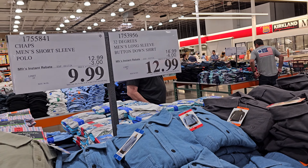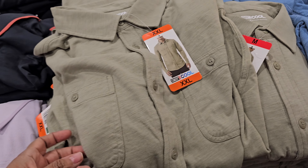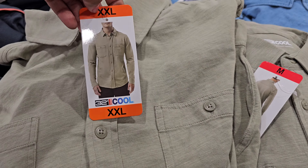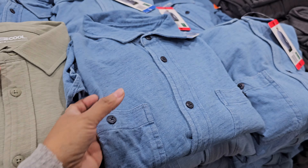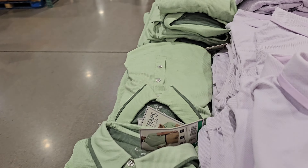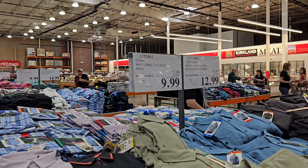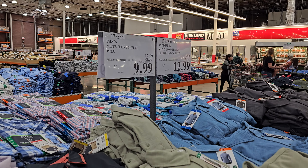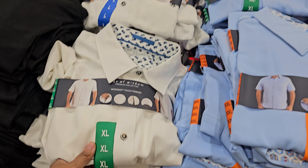32 Degrees men's long sleeve button-down shirt is $12.99, your limit is 10, ends on the 27th. They're very lightweight — like a denim stretchy. They also have an off-black color. These are $10.00 for polo, your limit is 10, ends on the 17th. And $15.00 right here for the men's short sleeve woven shirt.